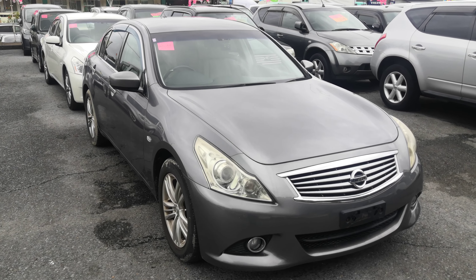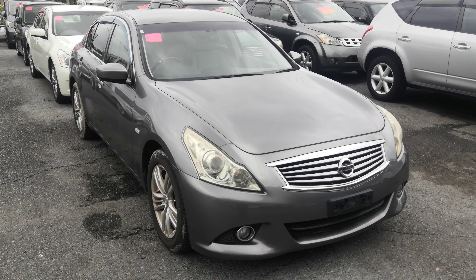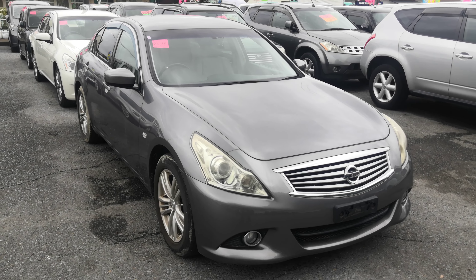Hey everybody, this is Don over at Johnny Zeus Cars. Today I'm going to show this 2010 Nissan Skyline 250 GT that just came in. It's got 76,000 kilometers on it, which is about 47,000 miles.